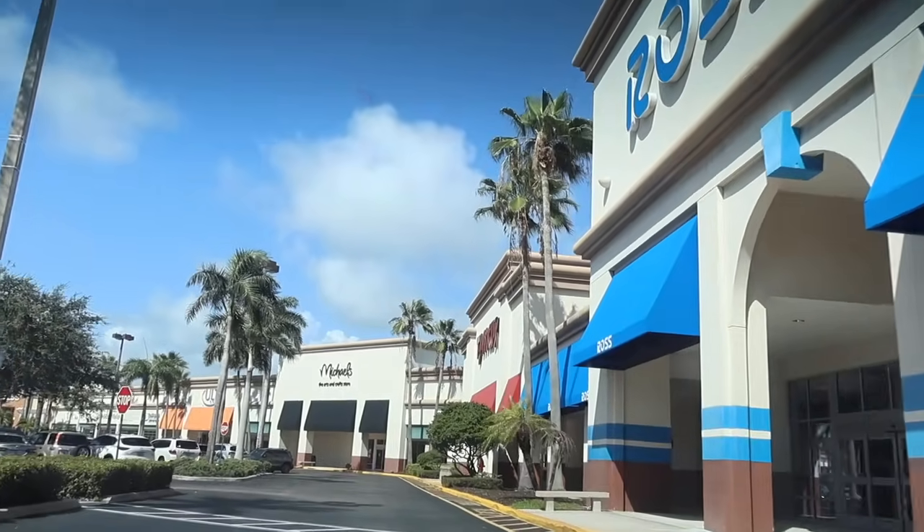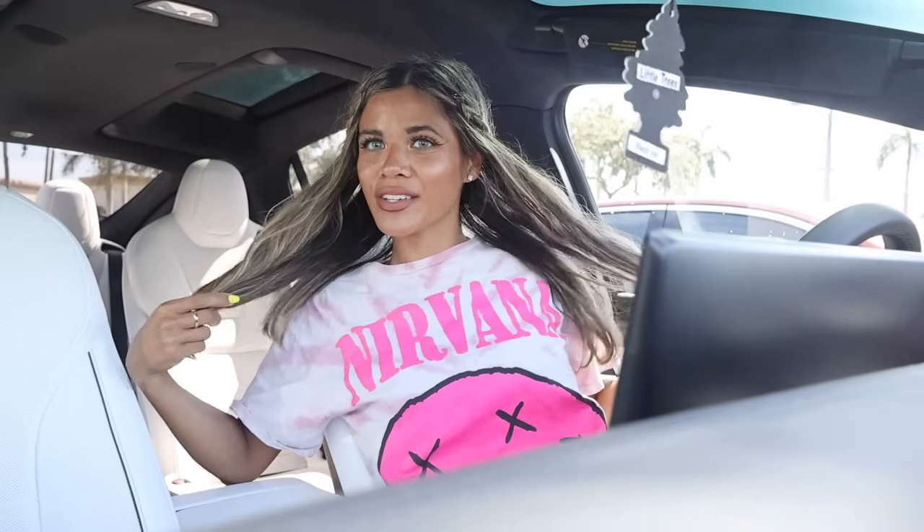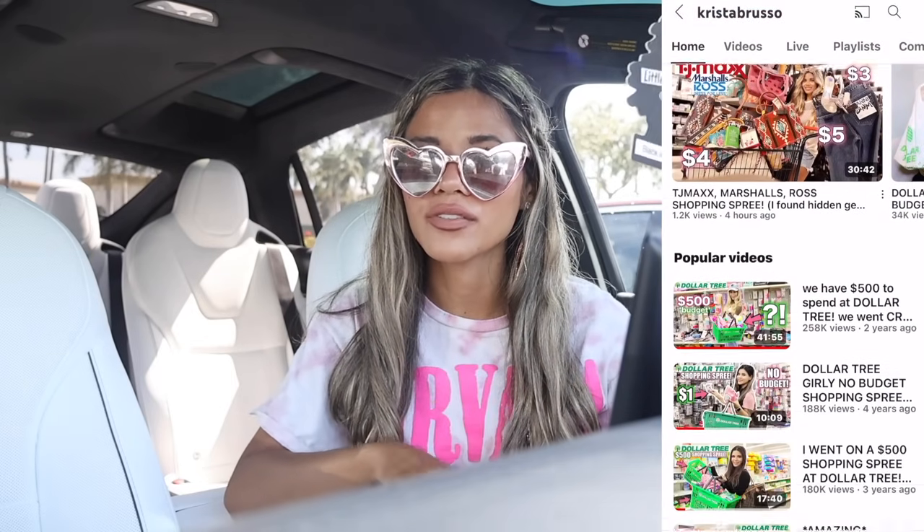Welcome back to my channel! Today we are shopping at the Delray Beach Plaza — it's going to be so much fun. I'm wearing my new Nirvana shirt, it's so cute. We just made it to the plaza to shop at Ross, TJ Maxx, Marshall's, Bath and Body Works, Ulta — a little bit of everything. Looking for designer luxury on a budget, so if you're new, definitely subscribe and hit the bell. I also grabbed a macadamia cold brew from Starbucks this morning — my go-to right now. First stop is TJ Maxx — I've been looking for Valentino jelly sandals in my size, fingers crossed today is the day!